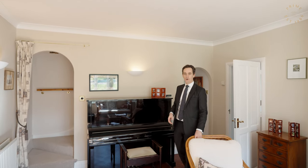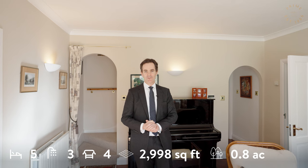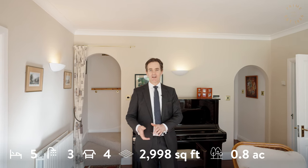Tangle Trees has plenty of accommodation for a family, coming in at just under 3,000 square feet. It has five bedrooms, three bathrooms and four reception rooms. Let's take a wander around the ground floor.